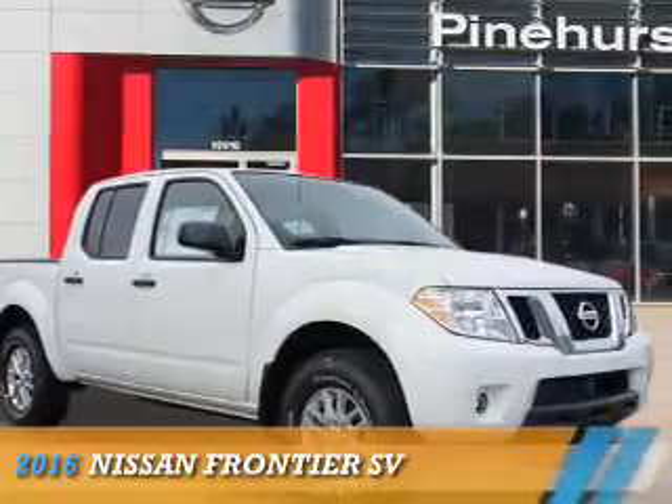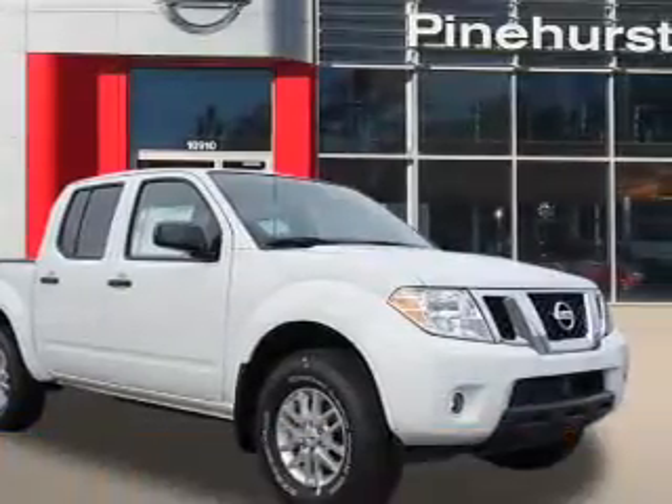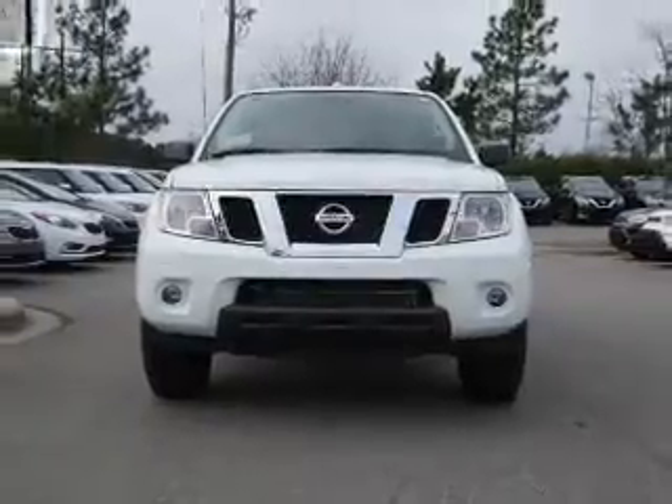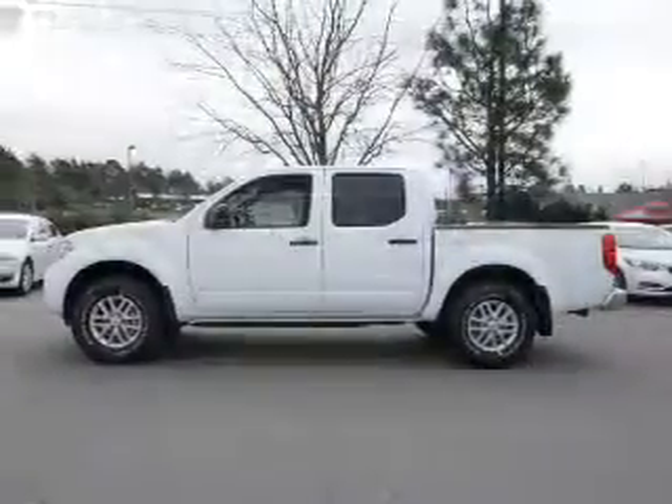Presenting the 2016 Nissan Frontier. It's powered by 4-wheel drive, a 4-liter 6-cylinder engine, and an automatic transmission.